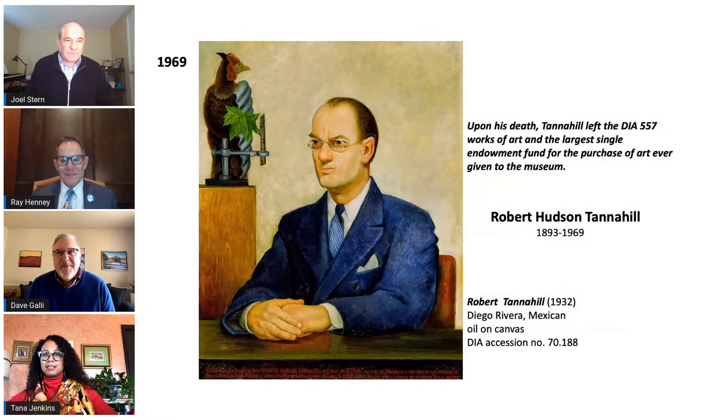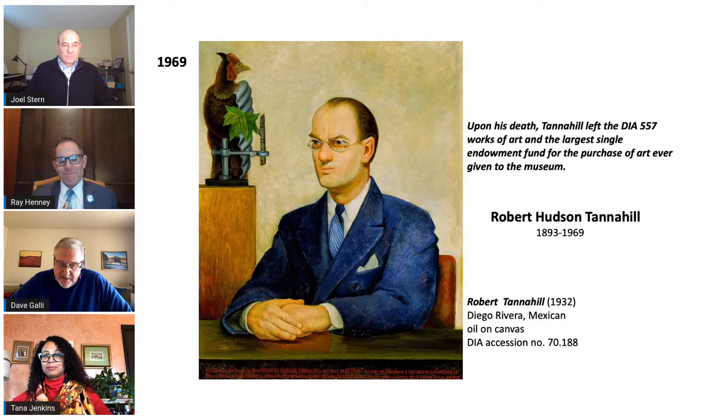The DIA also has one of the original Kermits as well as Howdy Doody, so look to see when those are coming back out on view. Upon his death in 1969, Robert Tannehill left the DIA with 557 works of art and the largest single endowment fund for the purchase of art ever given to the museum. Throughout his decades at the museum, he worked closely with Ralph Harmon Booth and Edsel Ford in developing the collection and character of the museum. He also traveled frequently with Valentiner to purchase art for the museum and to expand his private collection.